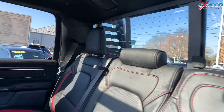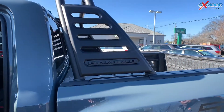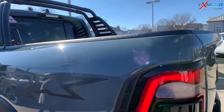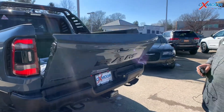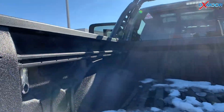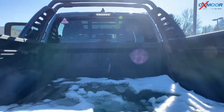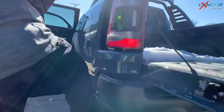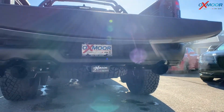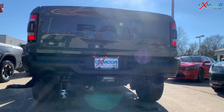Moving on to the back, immediately what you're going to notice is the class-exclusive Ram bar, equipped so you can mount lights or whatever you want on top. You also have the dampened tailgate with release. It does have the bed cargo divider and all that good stuff. This is the standard 5.7-foot bed, and on the side you have the additional bed step — so if you need to step up and get into the bed, you've got that nifty little step. You've got the TRX badging all over — on the back, the sides, the front, and the hood.